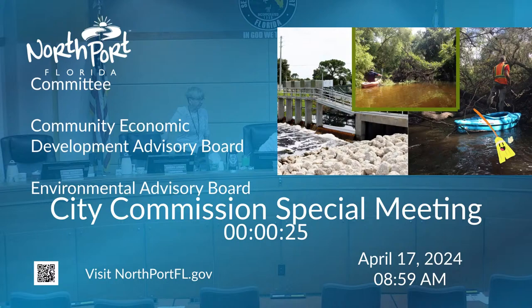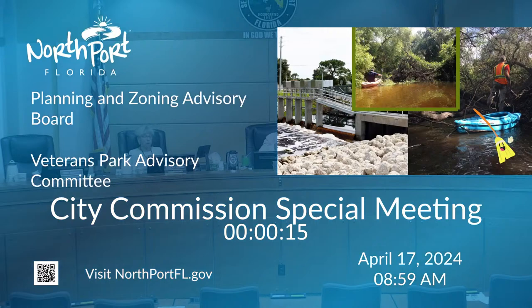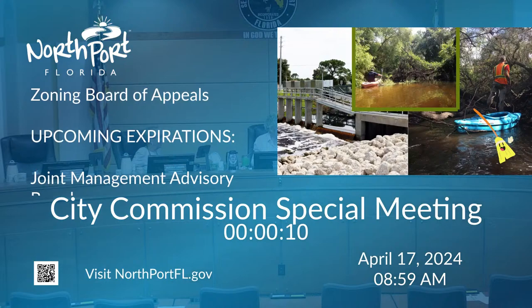Since 2006, 13 of the high-priority structures have been replaced or rehabilitated. The city also has a program to clear the ditches of sediment deposits that have accumulated over time and clear fallen trees and debris in the Myakkahatchee Creek. This helps restore the flow capacity of the waterways.